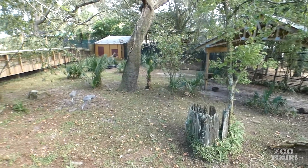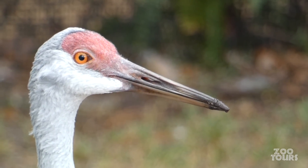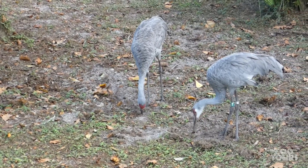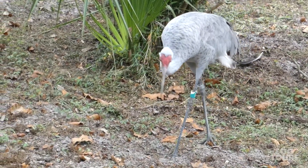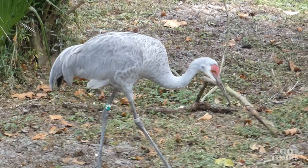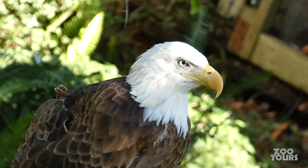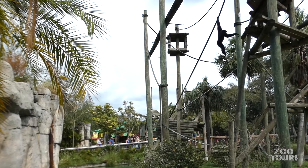On the other side of the boardwalk, look out for more sandhill cranes. I don't know much about the backstories of these two, but I do know they live in the former red wolf enclosure, and they are also the last animals on this tour. So that's two major ZooTampa sections down — just three more to go.